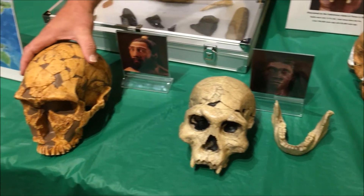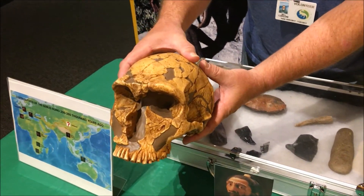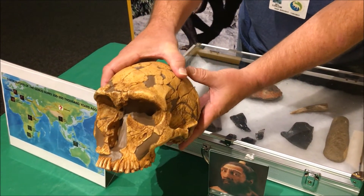This is the Neanderthals, everybody's favorite caveman. These guys were around from almost 400,000 years ago up until 40,000 years ago.